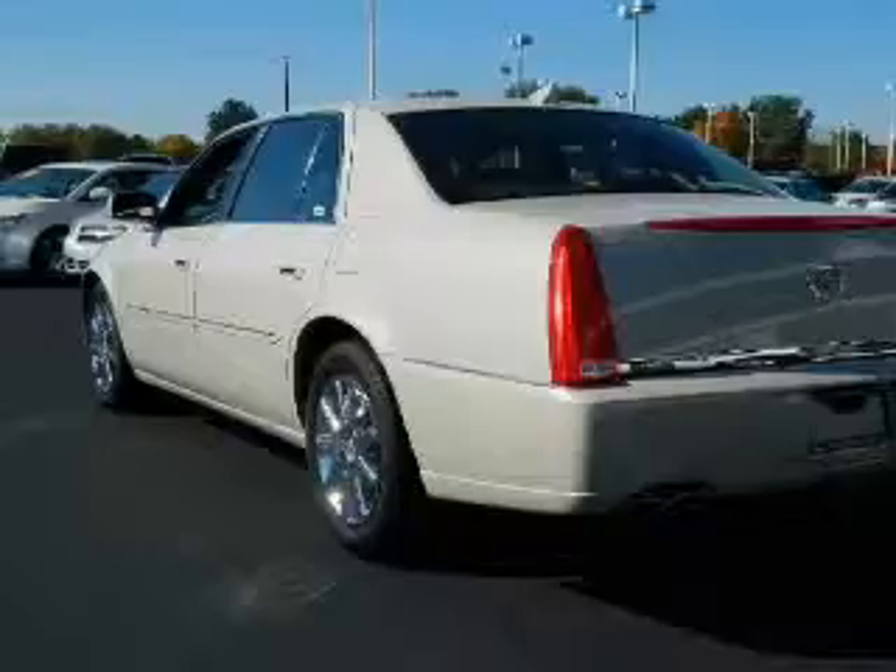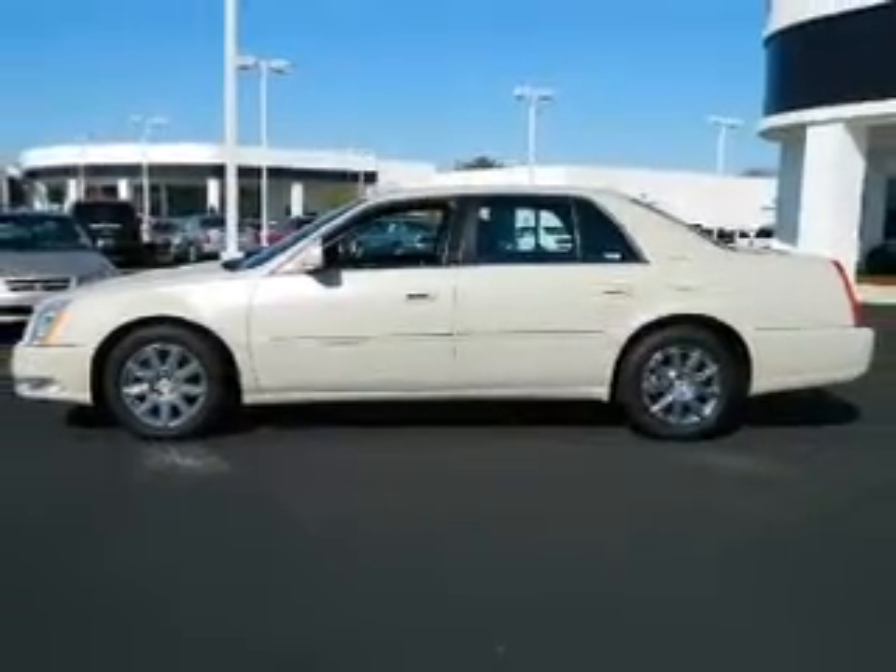Traction control. Let us put you in the driver's seat today. Call or click to contact us.